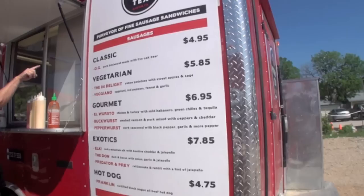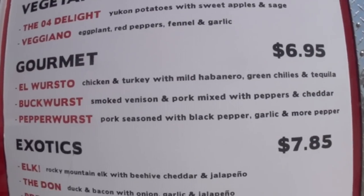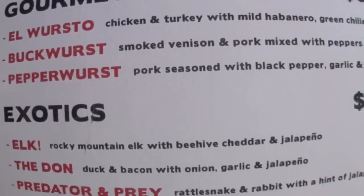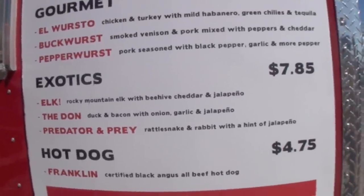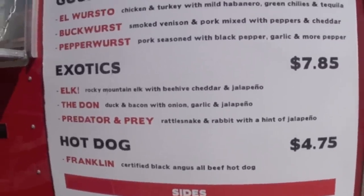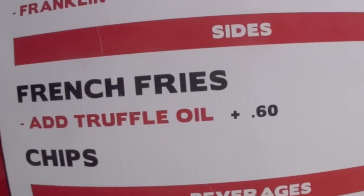The vegetarian options here could be wonderful for my lovely daughter when we come back. Look at the gourmet section — here's the El Worsto, the buckwurst and the pepperwurst. And then the exotics: the elk, the dong, and the predator and prey. Some fantastic creativity going on here. And a certified black Angus all-beef hot dog — I'm coming back here. And of course, what would any truck be without french fries and a little bit of truffle oil?